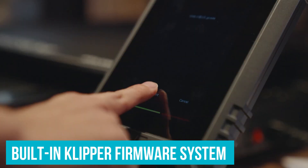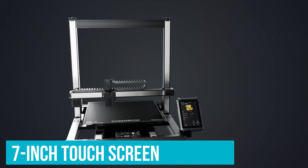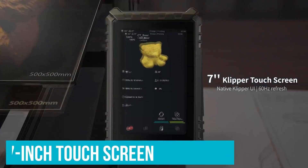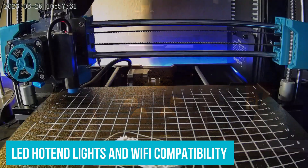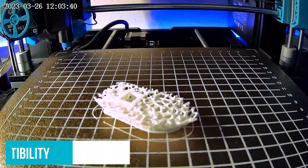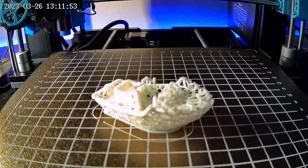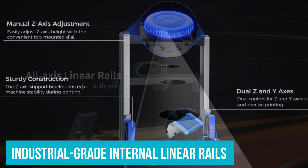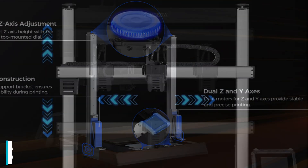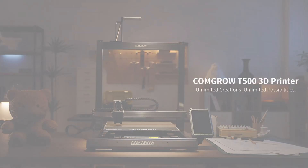A built-in Klipper firmware system makes operations simpler. Combined with its 7-inch touchscreen, controlling and optimizing print configurations feels intuitive rather than overwhelming. Features like LED hot-end lights and Wi-Fi compatibility add convenience, whether you want to monitor a print in dim lighting or adjust remotely. The T500's use of industrial-grade internal linear rails improves precision, and dual Y and Z axis designs further anchor stability.